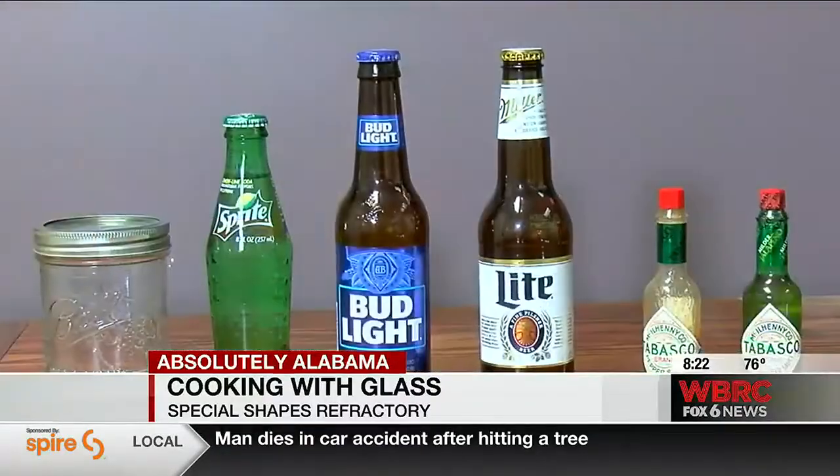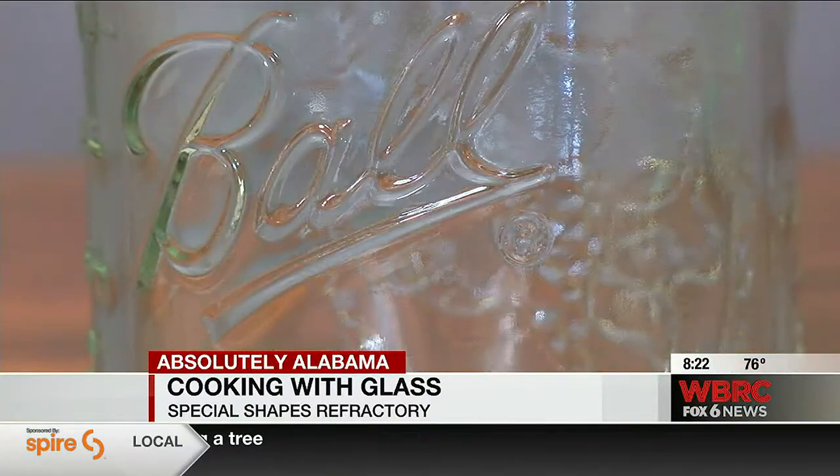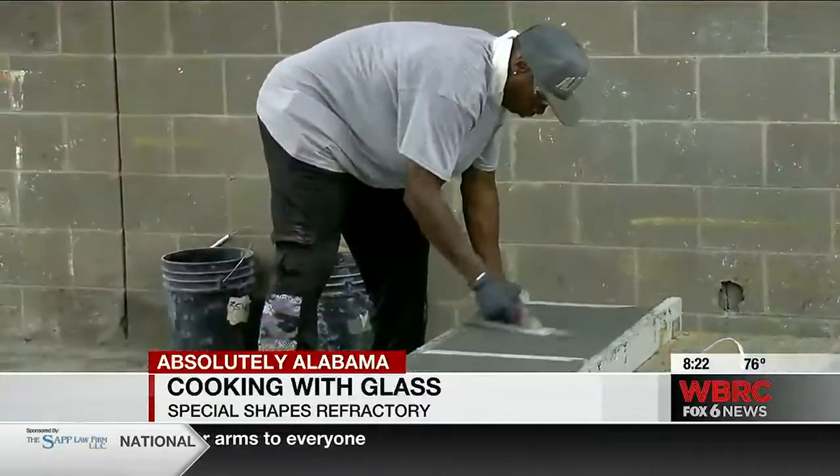Our largest end customer is for wine bottles and champagne bottles from the west coast, so Gallo is a customer of ours. Any jar that you would come across in the grocery store — those are made here in America in furnaces that we supply the linings for, and it's really interesting.